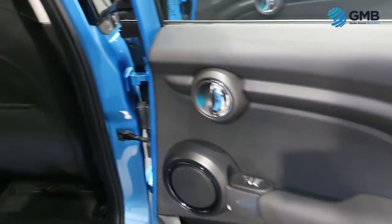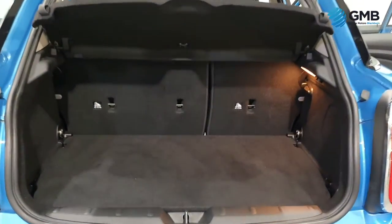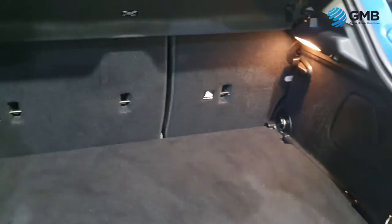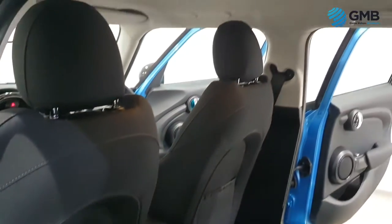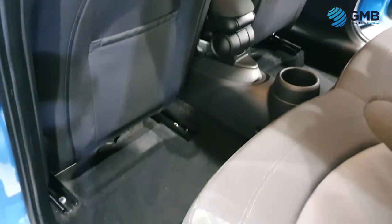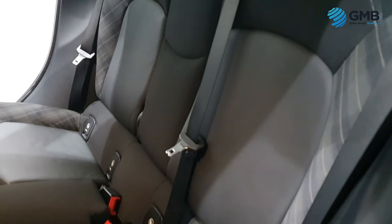They also check the interior electronics to make sure every inch of the car is working as it should. Our engineers work tirelessly and take an extreme amount of pride knowing that all the checks they do on our vehicles guarantee that you as the customer will drive away happy.